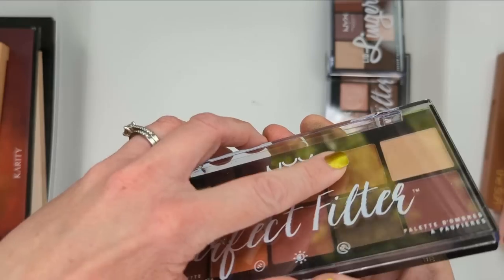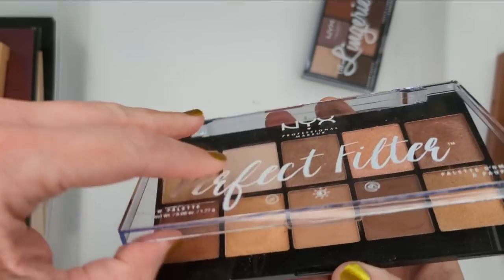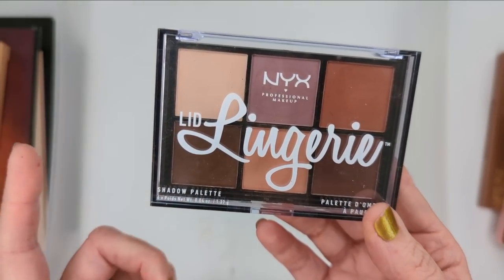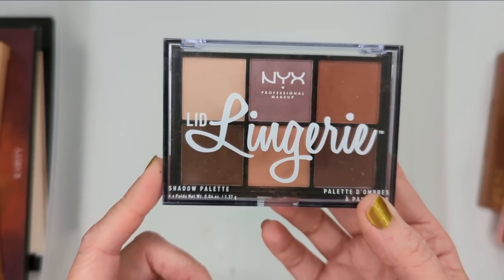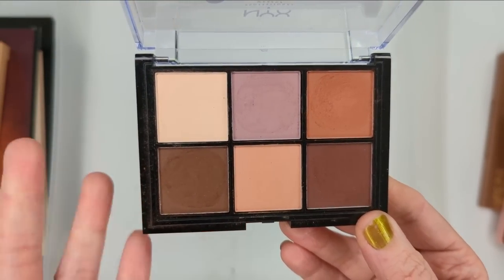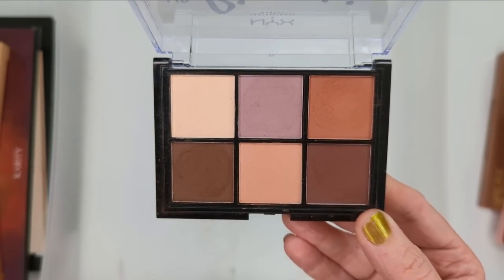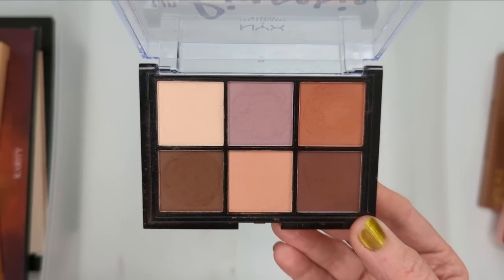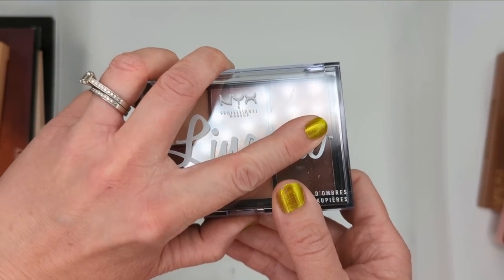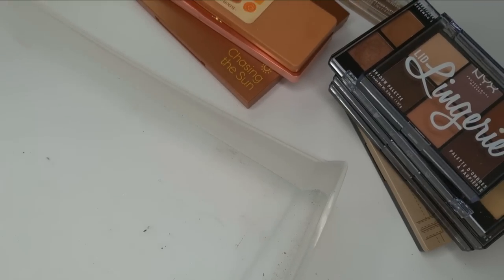So there was Olive You, then Rustic Antique, Golden Hour, and then the Lid Lingerie, which actually might still be available — it's an all matte palette. I thought it was awesome at the time, but I just have so many of these colors over and over again. This was back before ColourPop and before there were a lot of good affordable eyeshadow brands, so I really don't see the need to hang on to this one. Totals for this drawer: I'm keeping 14 palettes and getting rid of 8 palettes.